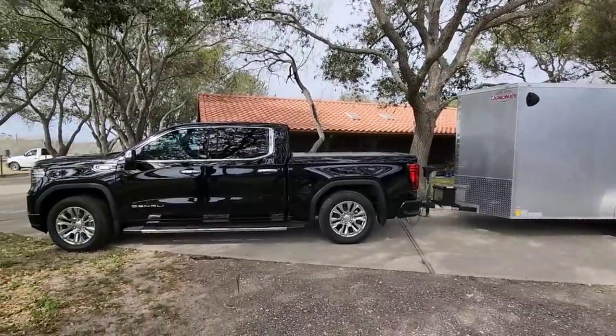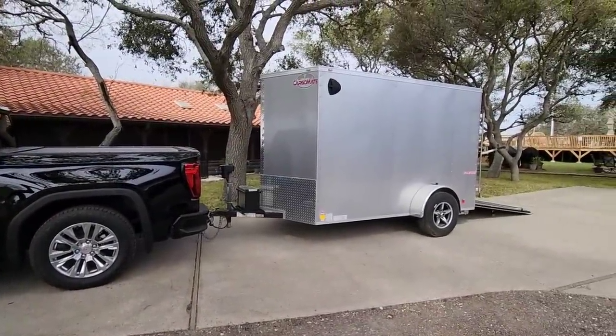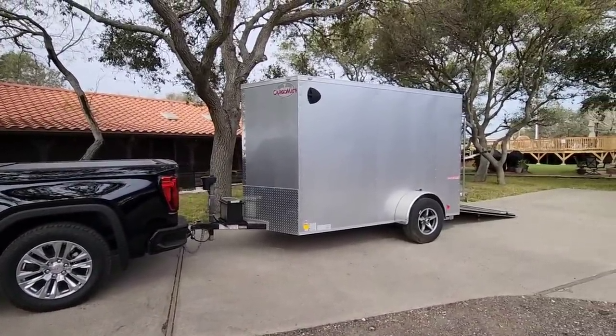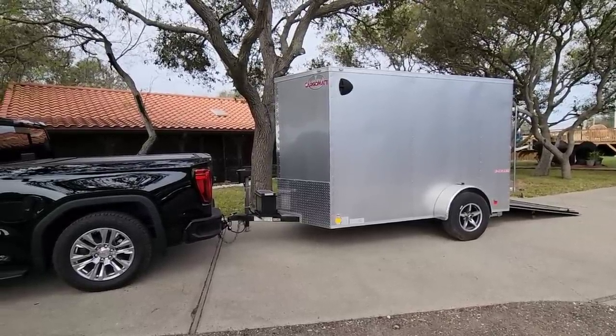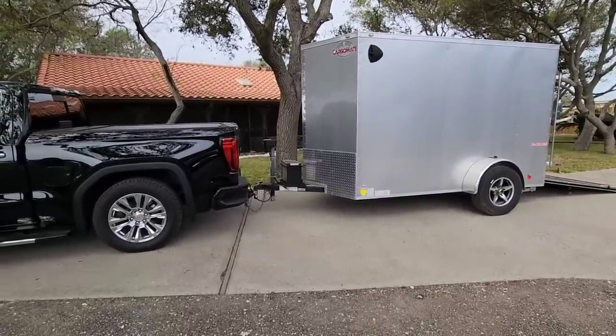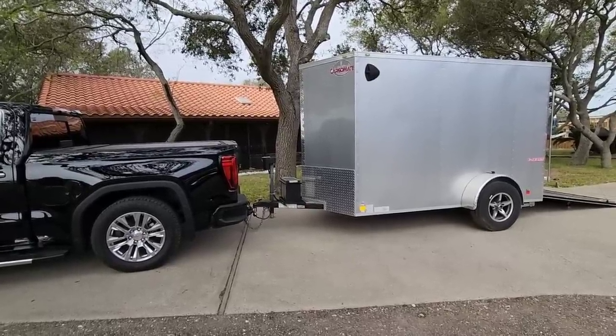We've actually towed two other times with it. I didn't film those because I didn't even realize I would be towing much that day. Today is going to be kind of an interesting day to tow. Even though this trailer is super lightweight — not very heavy at all — you could probably tow this with most mid-sized pickup trucks. And we have very little tongue weight on it, probably about 400 or 500 pounds when everything is said and done.